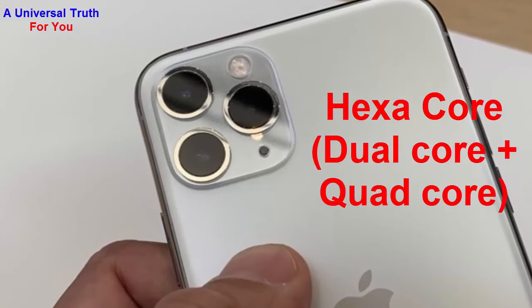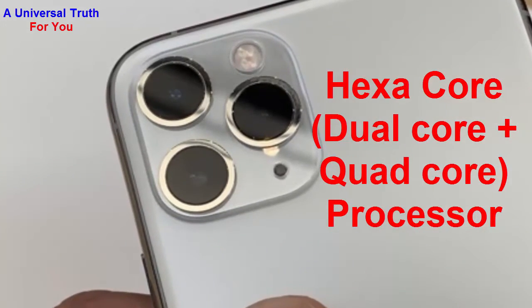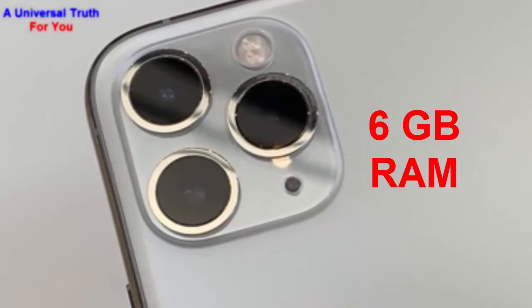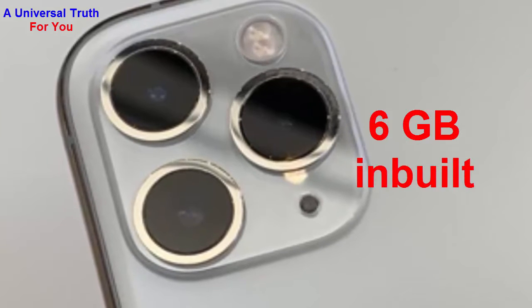The processor is a hexa-core configuration — dual core plus quad core. It has 6 GB of RAM. Now let's go for its internal memory. The internal storage of this smartphone is 64 GB.